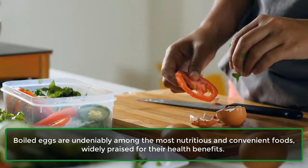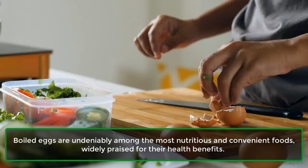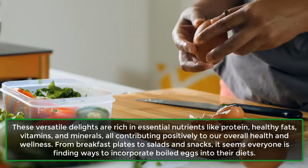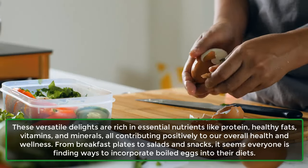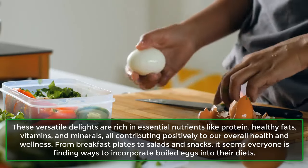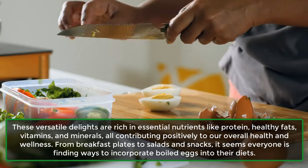Boiled eggs are undeniably among the most nutritious and convenient foods, widely praised for their health benefits. These versatile delights are rich in essential nutrients like protein, healthy fats, vitamins, and minerals, all contributing positively to our overall health and wellness. From breakfast plates to salads and snacks, it seems everyone is finding ways to incorporate boiled eggs into their diets.